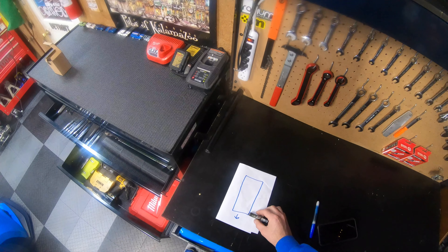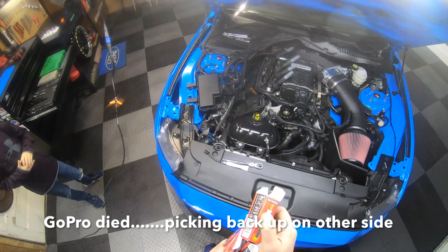One looks perfect. Right hand side, front plug - done with that. Like I said, we'll probably get out one more time this year.